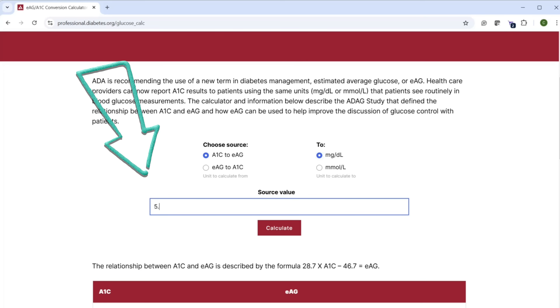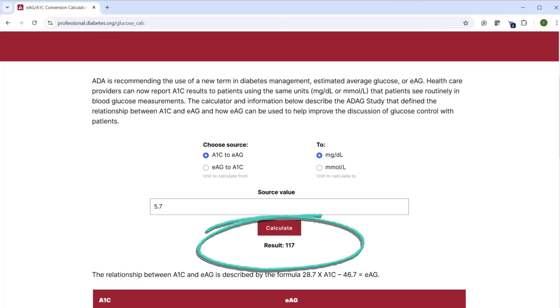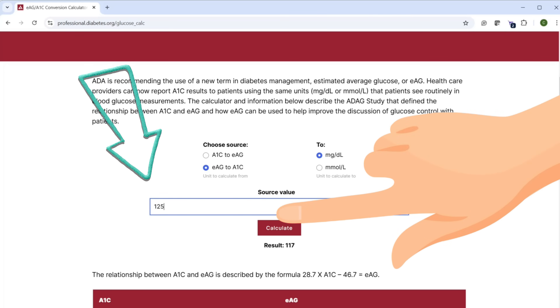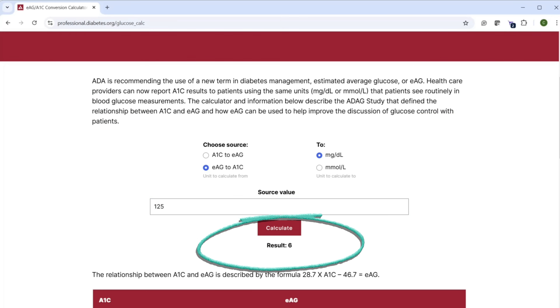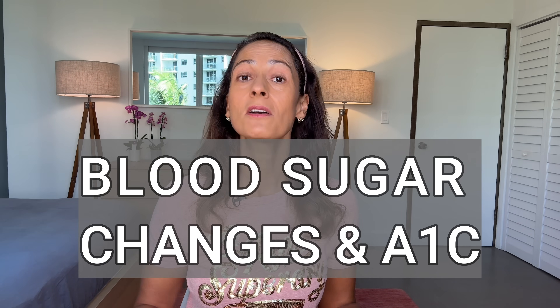My A1c of 5.7 percent corresponds to an average blood sugar level of 117. Let's say I know my blood sugar is closer to 125 on average — type that in and you get an A1c of 6 percent. I like looking at the numbers a little closer; I think it makes it easier to understand and highlights how you can fairly quickly see changes to your A1c.